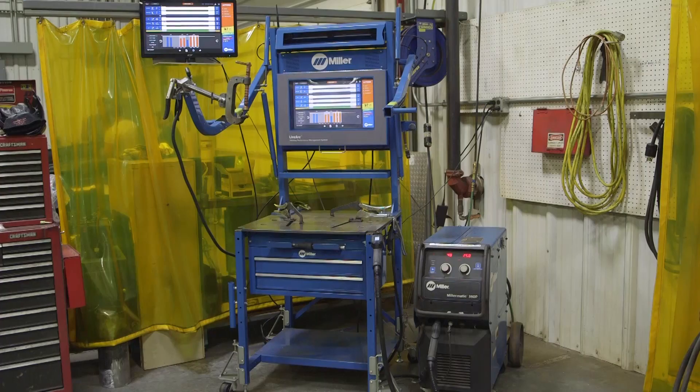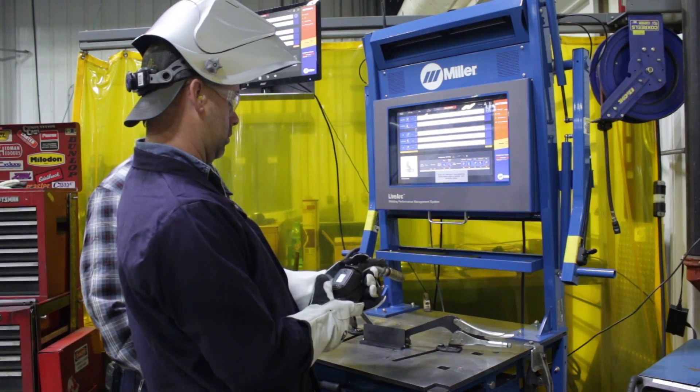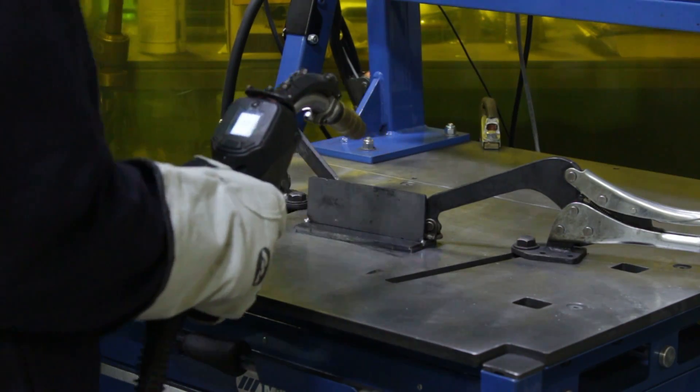Our interest in the LiveArc was to be able to use it as a training tool to minimize weld defects and to make sure that our employees have the fundamental skills necessary to produce quality welds to build a quality product.